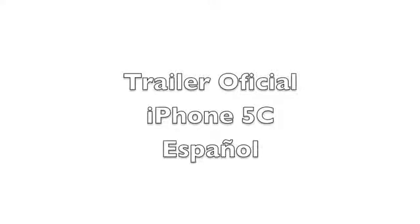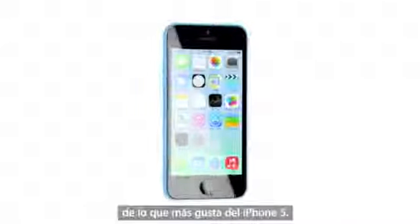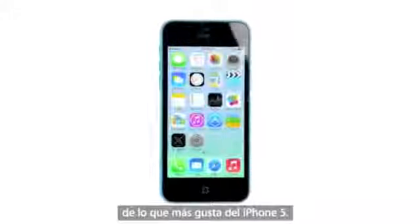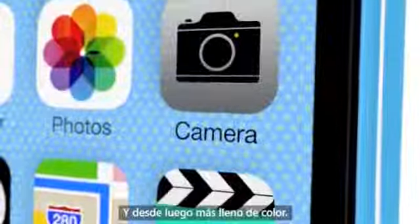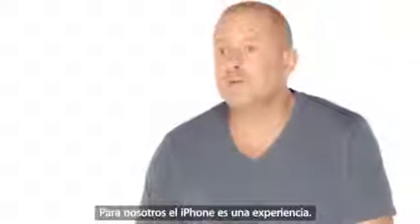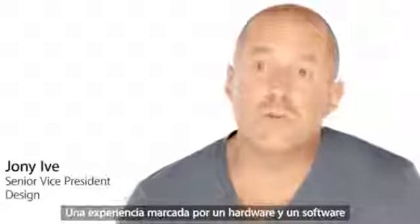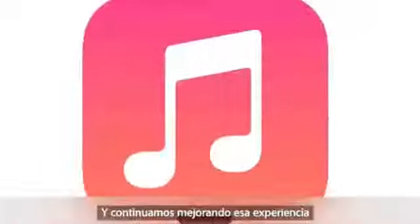The iPhone 5C is in many ways the distillation of what people love about the iPhone 5. It's simpler, more essential, yet it's more capable and certainly more colourful. We believe the iPhone is an experience, an experience as defined by hardware and software working harmoniously together. We continue to refine that experience, dramatically blurring the boundaries between the two, making it more powerful, more intuitive and ultimately more useful.